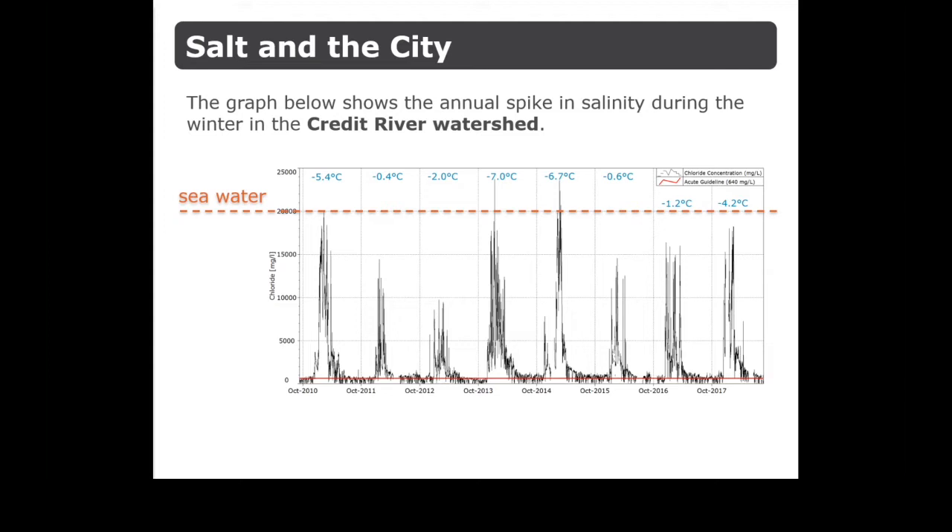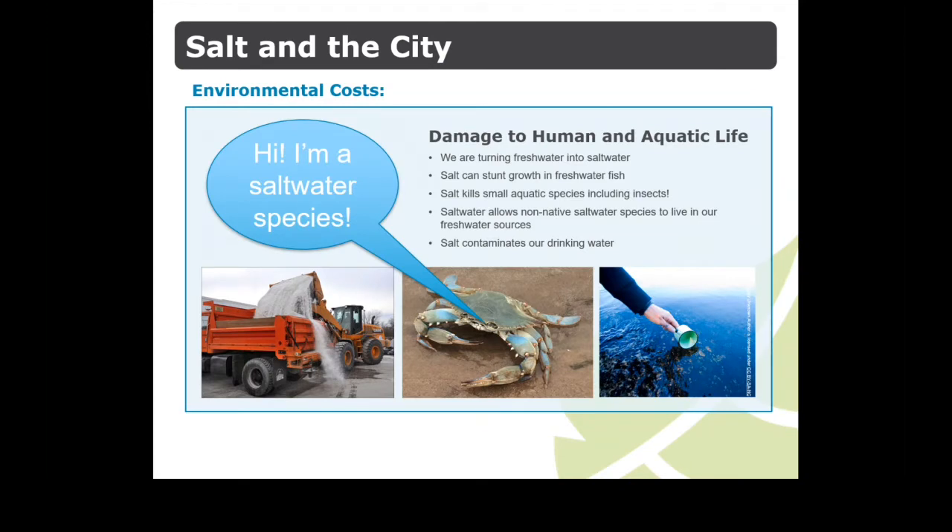By comparison, years with warmer weather show a reduction in in-stream chloride concentration, which means using less salt when it's colder can have a positive impact on our water. Recently, the blue crab, a saltwater species, was found in Mimico Creek. The nearest ocean is thousands of kilometers away, but yet salt levels in freshwater approach or exceed seawater levels each year. As a result, we are turning our freshwater into saltwater.